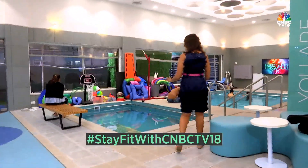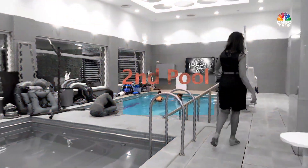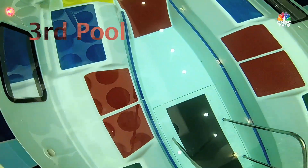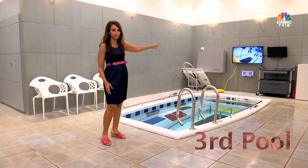As I enter, I can see three pools here. There's the first one, the second pool, and another pool over there. The most interesting part is that I can see an underwater treadmill in this pool, along with a camera right there.